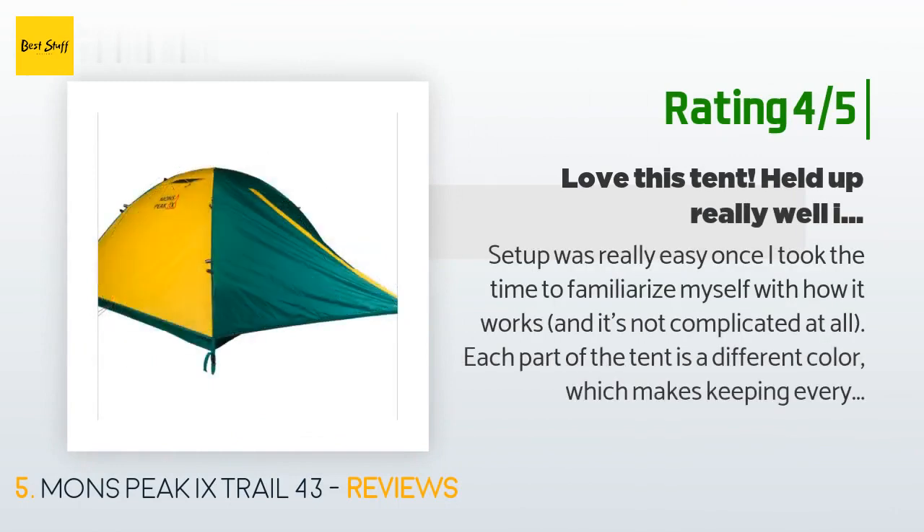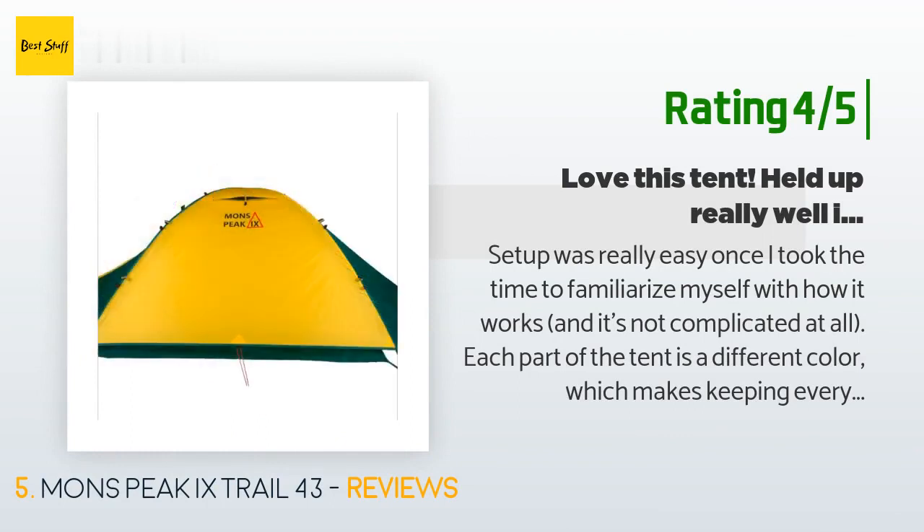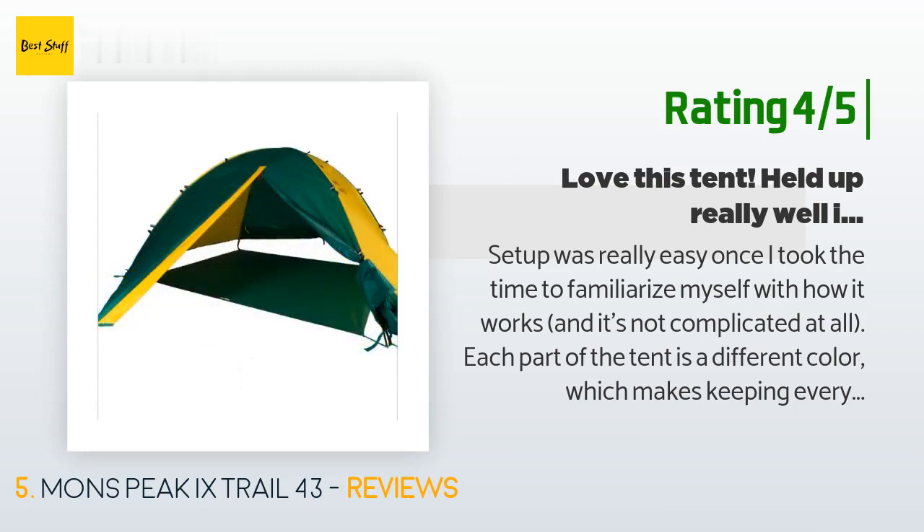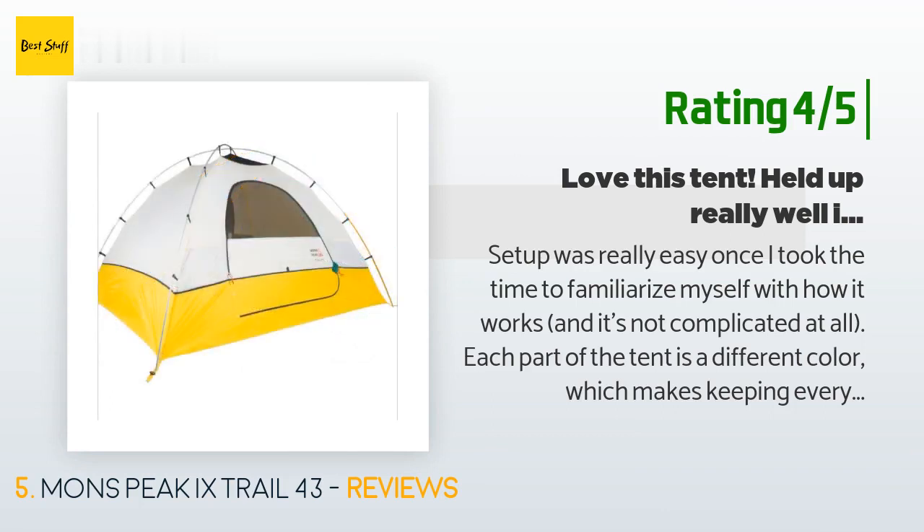'Each part of the tent is a different color, which makes keeping everything straight very simple: white for the top, yellow for the four-person bottom, green for the three-person bottom, and the rain fly is dual-colored switching between three and four-person variations.'